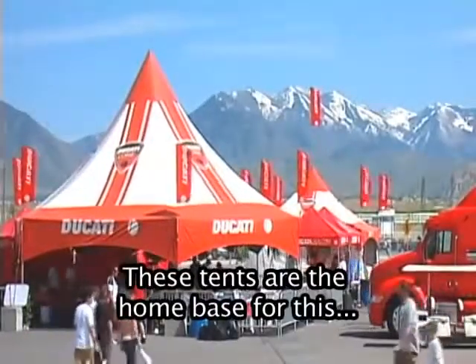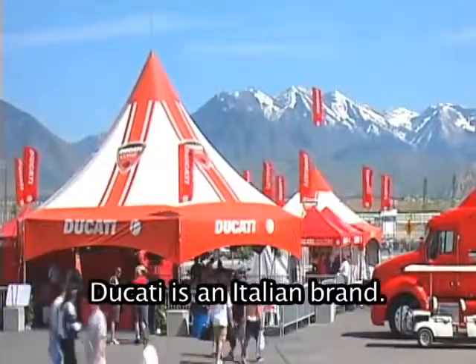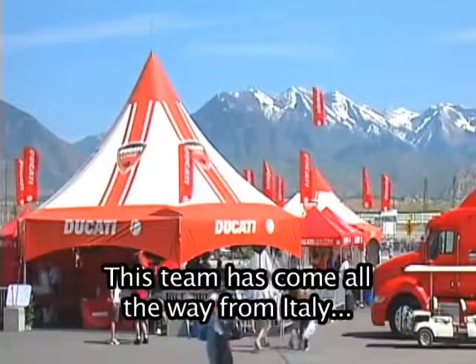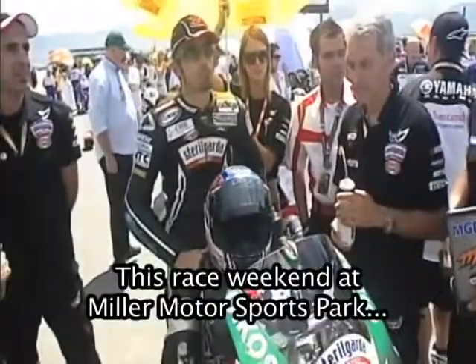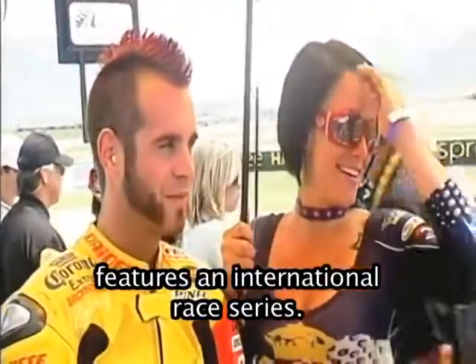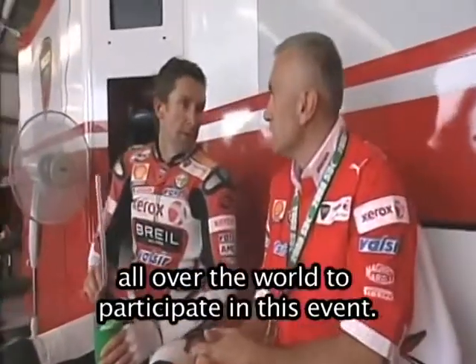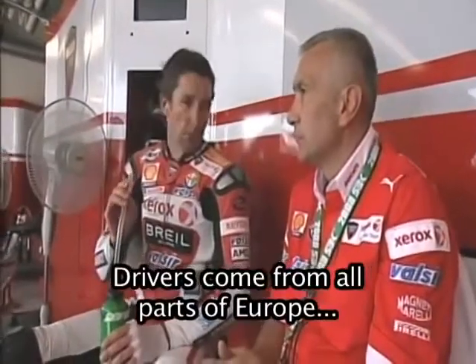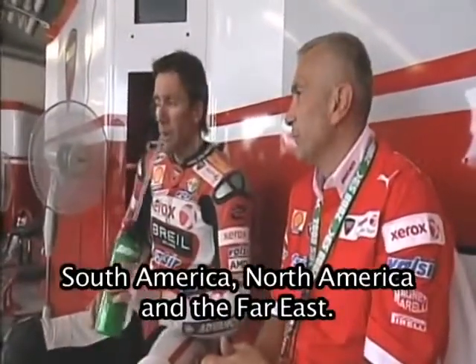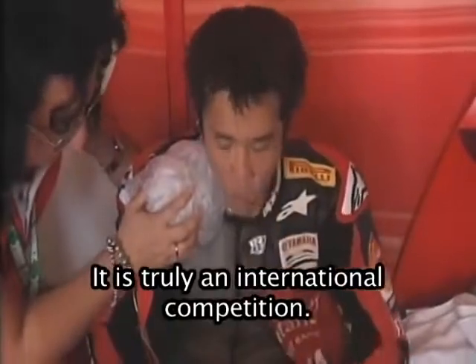These tents are the home base for this weekend for the Ducati motorcycle racing team. Ducati is an Italian brand. This team has come all the way from Italy to compete in the western United States. This race weekend at Miller Motorsports Park features an international race series. Motorcycle riders and racing teams come from all over the world to participate in this event. Drivers come from all parts of Europe, South America, North America, and the Far East. It is truly an international competition.